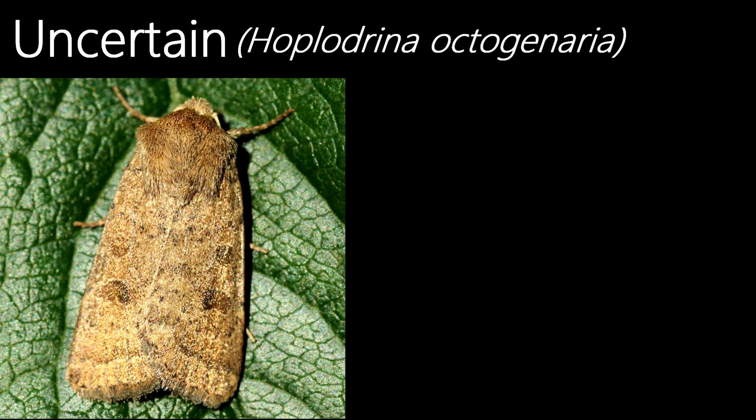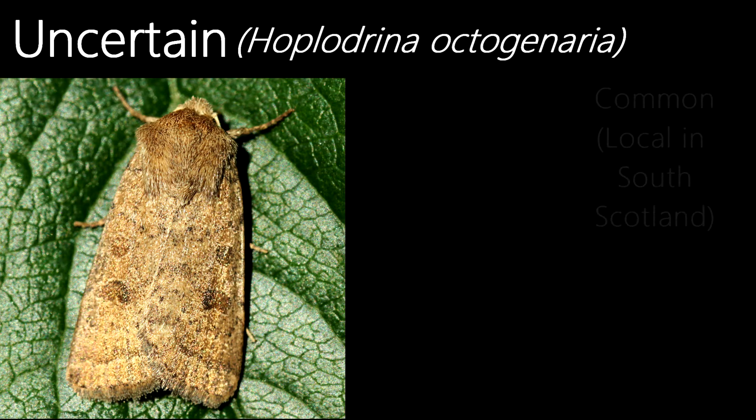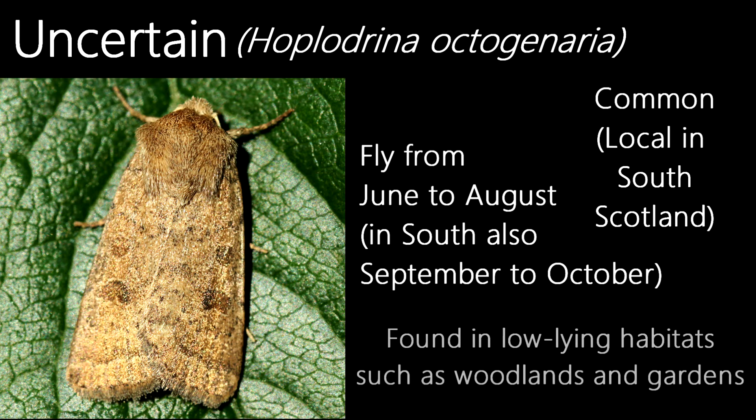This is an uncertain. They're named because you could easily be uncertain as to what species it is exactly — they look similar to other species of Noctuidae, such as the vine's rustic. Being found commonly in most of the UK and locally in the southern half of Scotland, this species flies from June to August. In the south, there is occasionally a second generation from September to October. They inhabit a wide range of habitats, although they're mainly found in low-lying places such as woodlands and gardens.